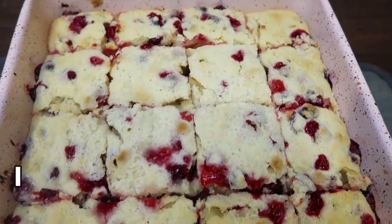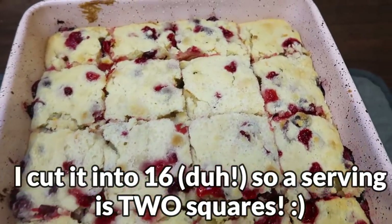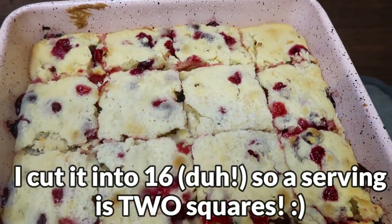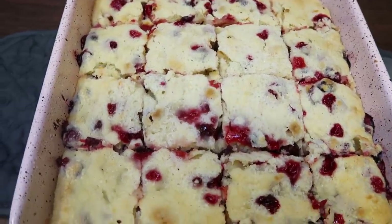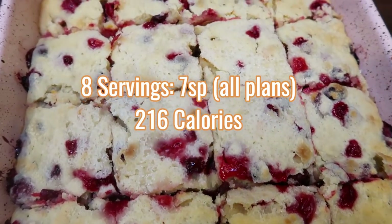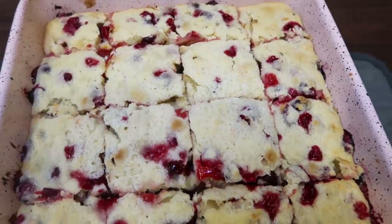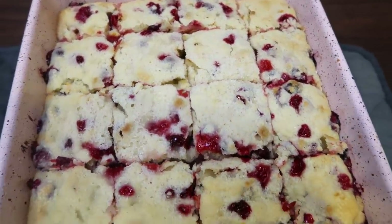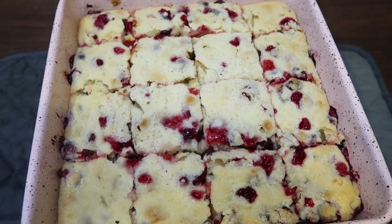I went ahead and cut it into eight servings — one of these squares is a serving. I'm planning on pairing this with some eggs because eggs are zero points on the Blue Plan. Cut into eight servings, this bake is seven smart points on all plans. It is so delicious — it is so cranberry orange. I had to lick the knife after cutting it. Highly recommend this recipe; it would be a great breakfast for the entire family.